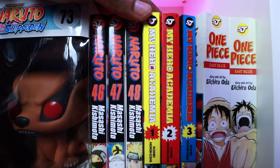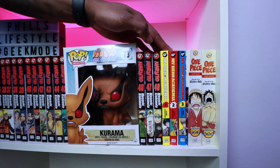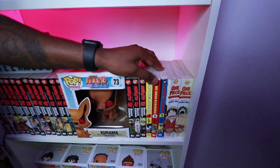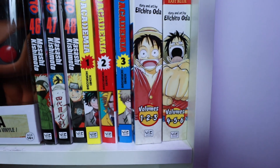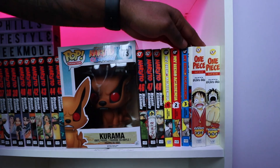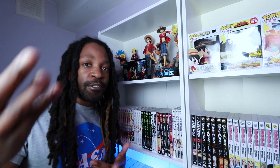Going on to My Hero Academia — it's funny, I bought these when they first came out and hated it. I stopped at volume three, then read it digitally and watched the anime, and now I love it. I need to collect more My Hero manga. As for One Piece — it's an ongoing series that does not stop, so I'm scared to start the collection. I don't even want to look at it just yet.